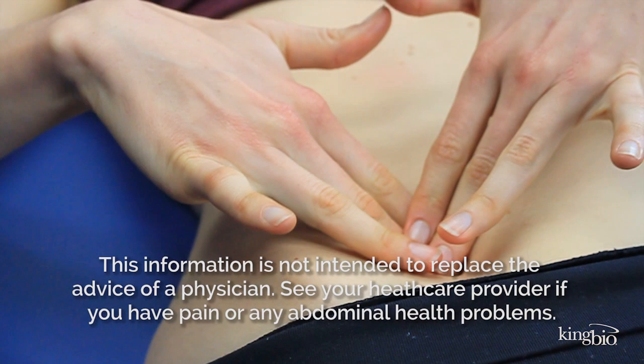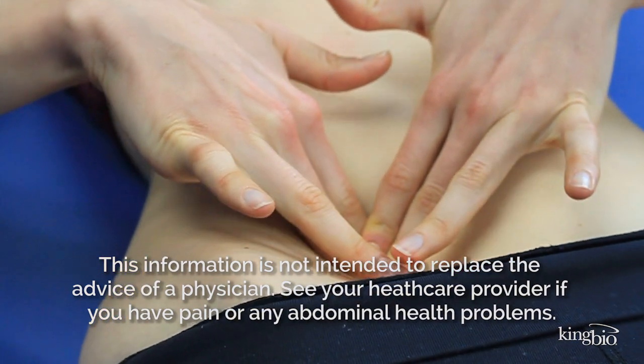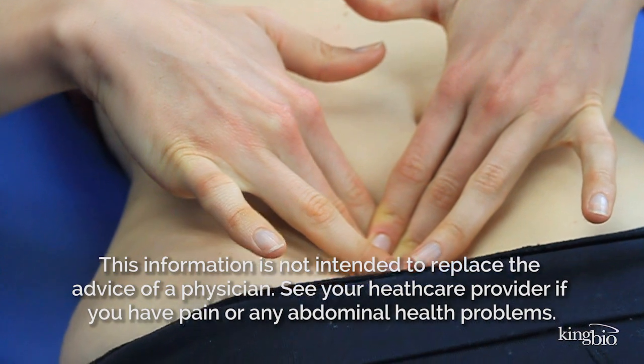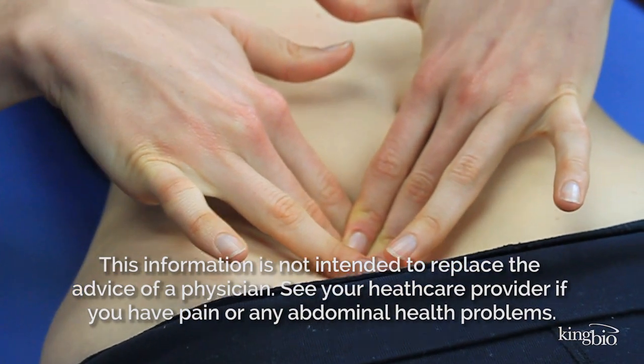Try gently moving your ileocecal valve slowly in different directions while listening for that gurgling sound. Repeat this technique a few times daily as long as you keep hearing those gurgles.